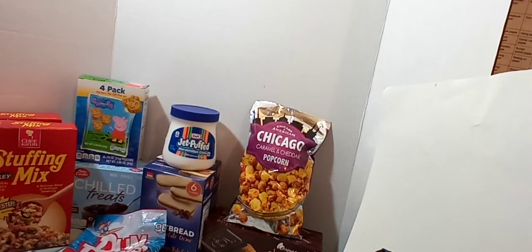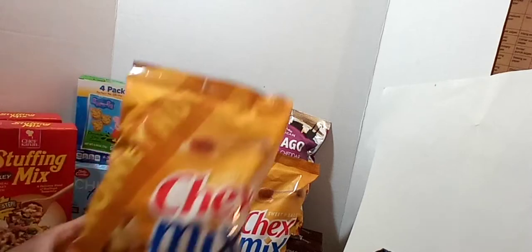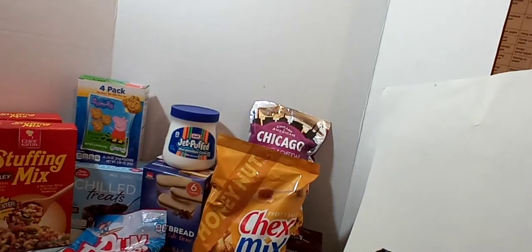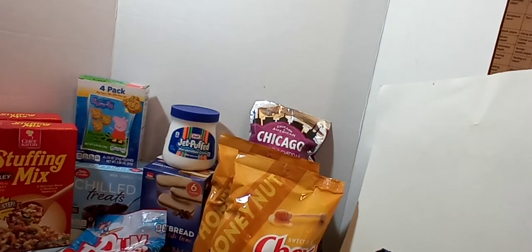I picked up two bags of the Honey Nut Chex Mix — it's sweet and salty. My kids, especially my son, love this Chex Mix. This is an 8.75 ounce bag. Really good.